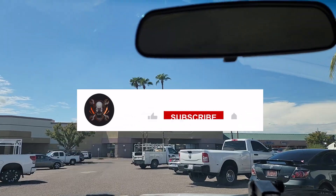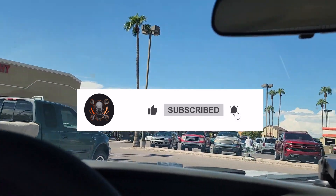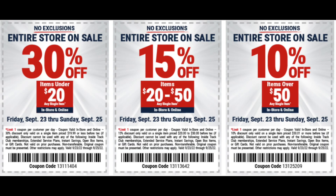We got the best two deals at Harbor Freight. Don't forget to help this channel by subscribing, hitting the like and the bell icon so we can buy more tools like this and make sure to review videos.